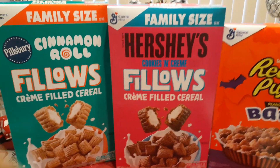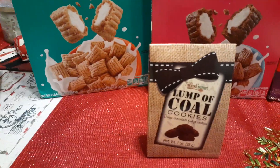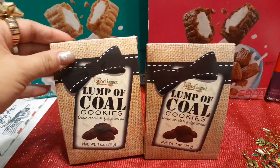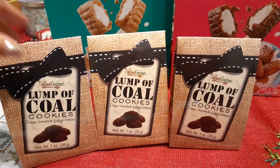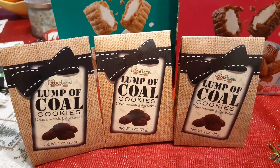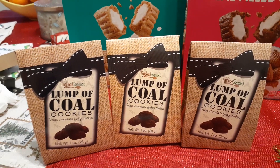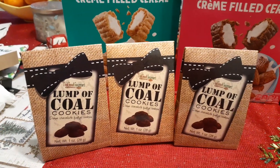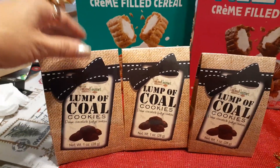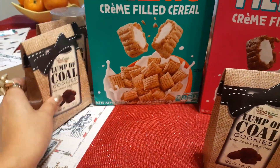I am making my bonus sons some baskets. I did find these and this is Lump of Coal cookies. I actually grabbed three because I'm going to include one in my husband's stocking just as joke gifts. And these are dense chocolate fudge cookies by Too Good Gourmet from Dollar Tree.